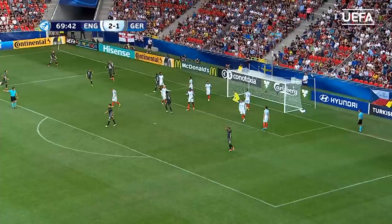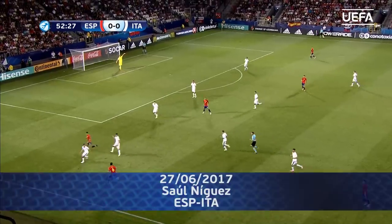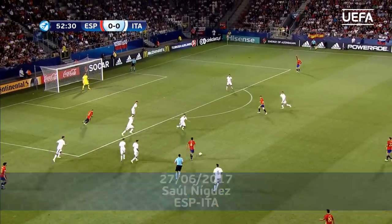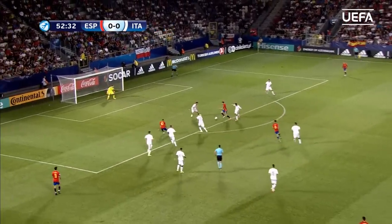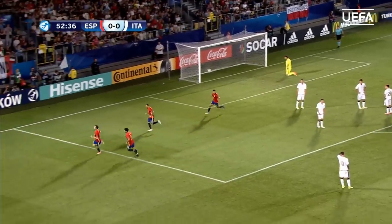It's a delivery, he plants his header — it's 2-2. And what a header. Goal for Spain — taken beautifully by Sol.